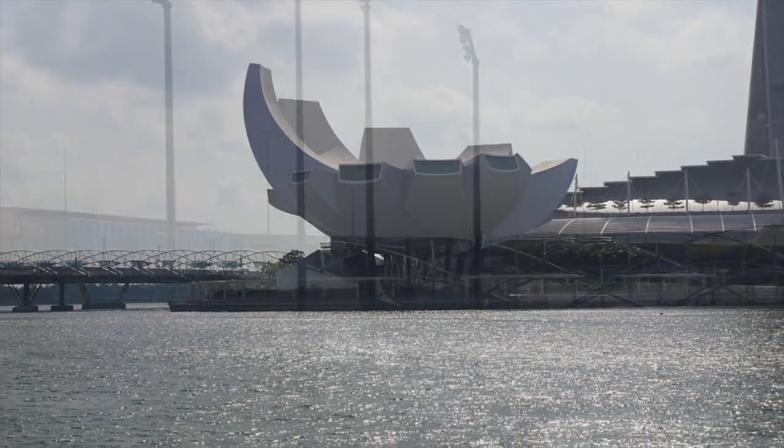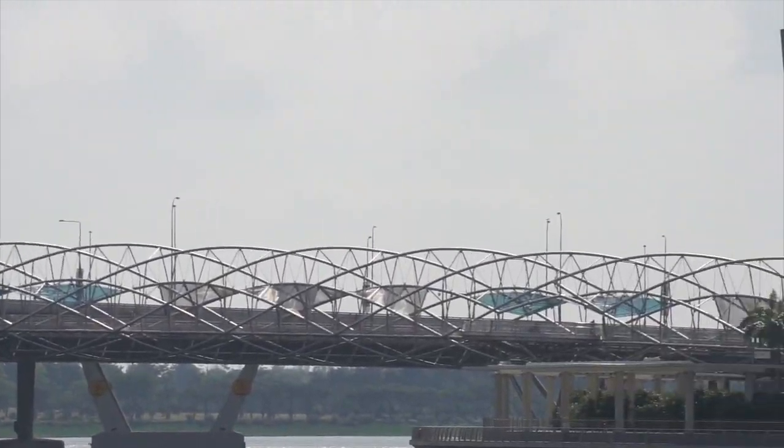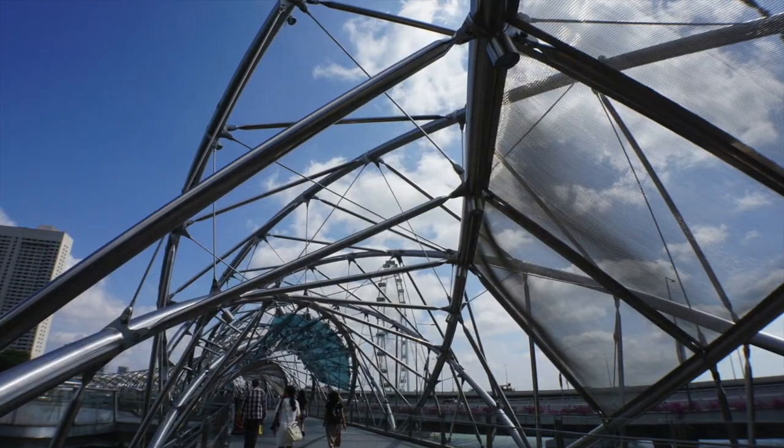Then there's this bridge — the Bird's Nest Bridge, I guess they call it. Tubular steel, just a pedestrian walkway. Pretty cool.